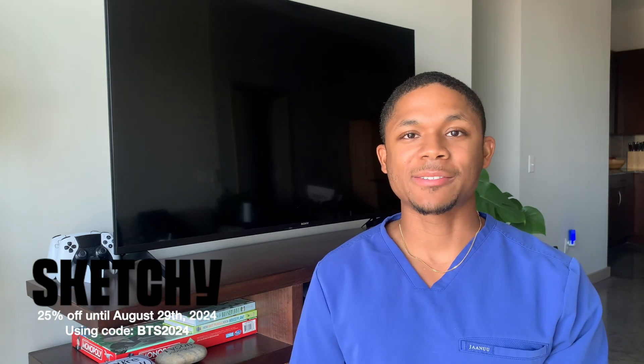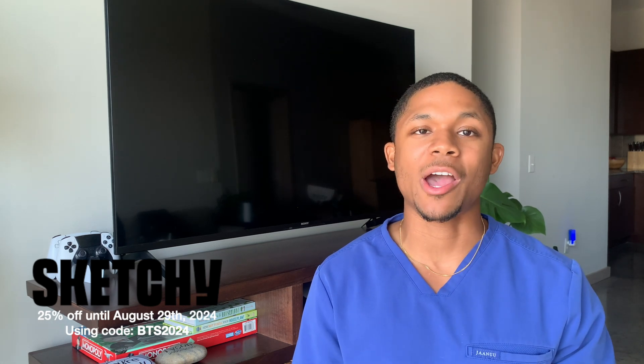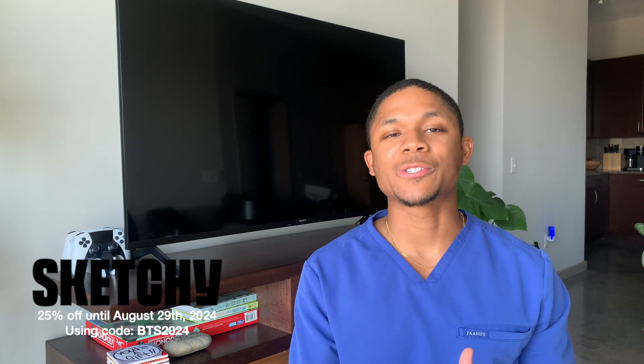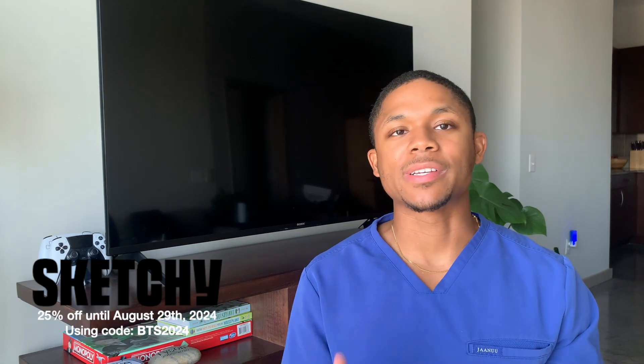If you have not checked out Sketchy, now is the perfect time to do so. They have a 25% discount on all plans going all the way until August 29th, 2024. I've put the link to Sketchy down in the description below. Now it's your turn to dive into all the clinical courses, great content, and not only learn but memorize the information you need to know to excel in medical school and beyond. Happy studying!